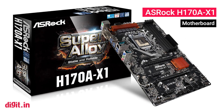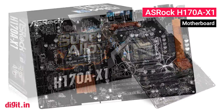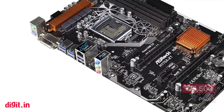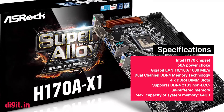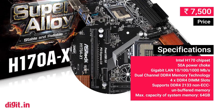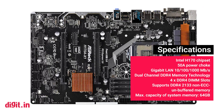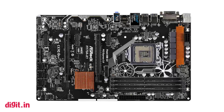ASRock H170AX1. Since you aren't getting an unlocked processor, it's best to settle for an H170-based motherboard. The ASRock H170AX1 is economical and provides two PCIe slots — one for your graphics card and another for an expansion card if you do use one.